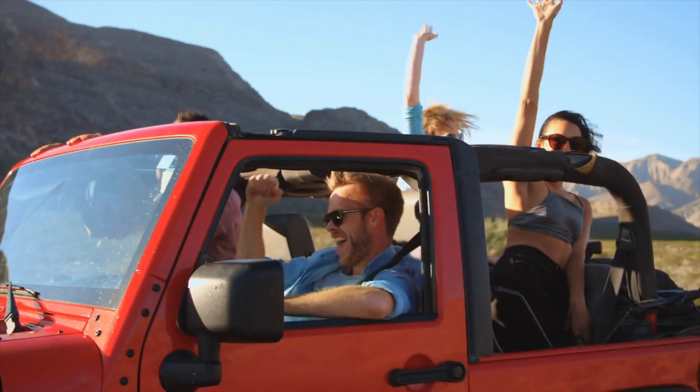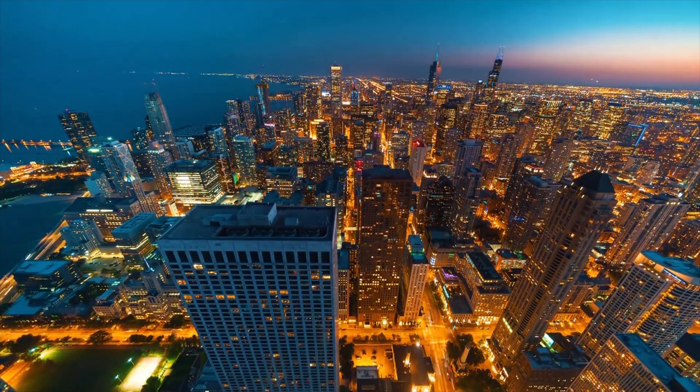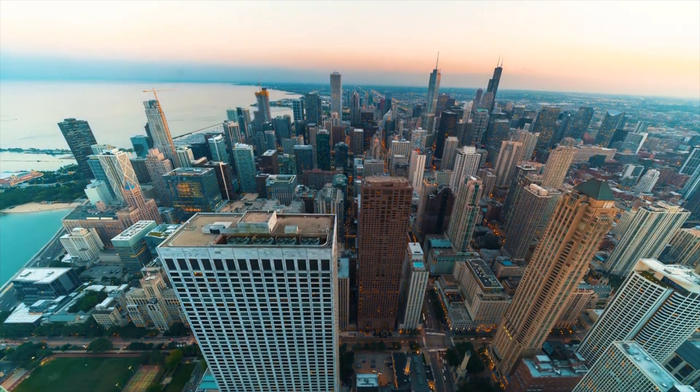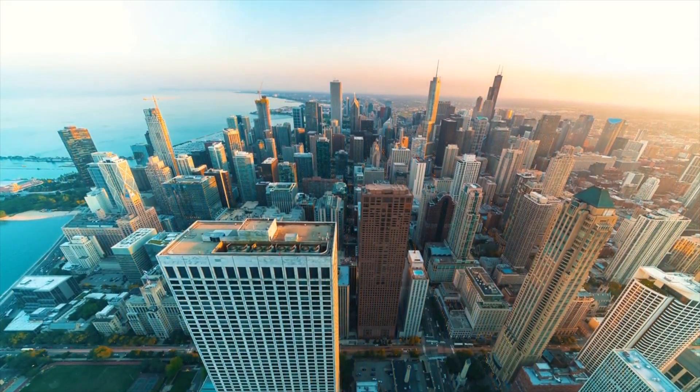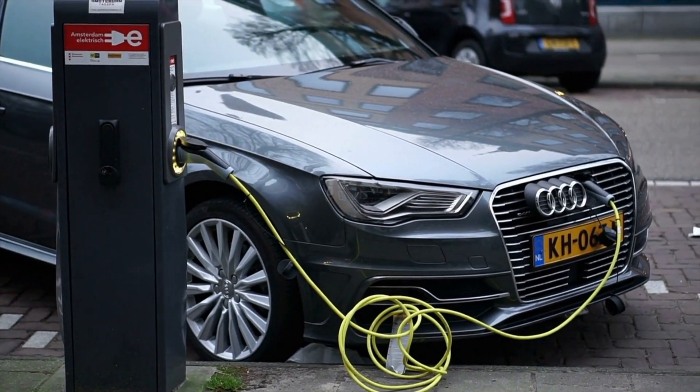EVGO: DC fast charging isn't limited to road trips. Many EV owners can't charge at home, and in such cases there's a need to have fast chargers located around town. EVGO is the largest DC fast charging network in America catering to this need.